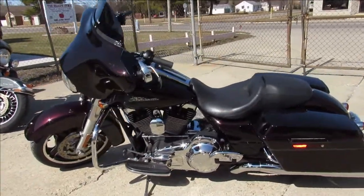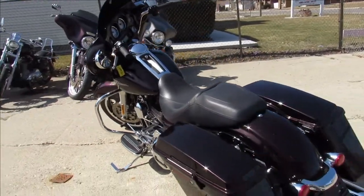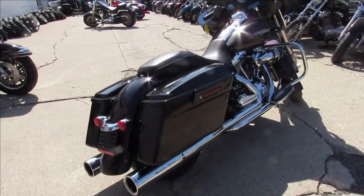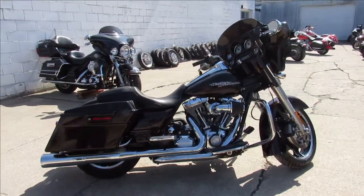This one here is a 2011 Street Glide, comes in the Merlot Sunglow paint that shines like new, chrome shines bright guys, one sharp bike. Screaming Eagle air intake, dual advanced Heinz exhaust. Give us a call, we'll get it done — 810-648-9500.